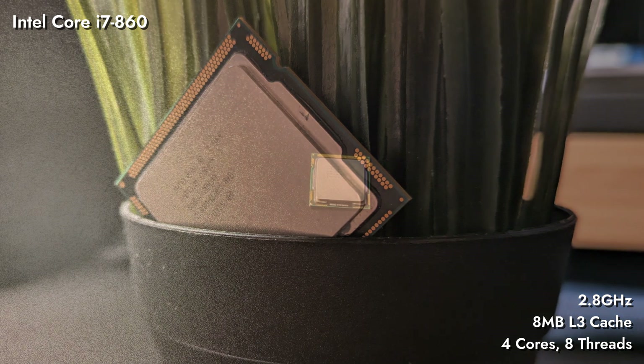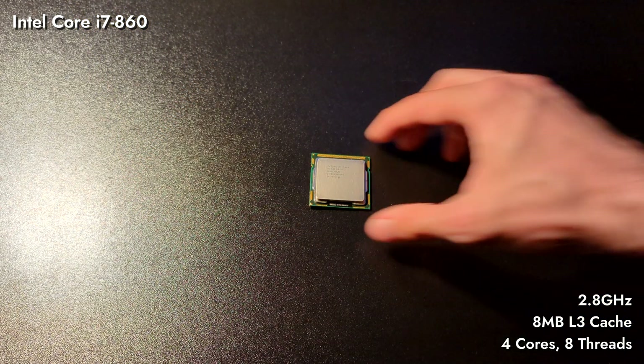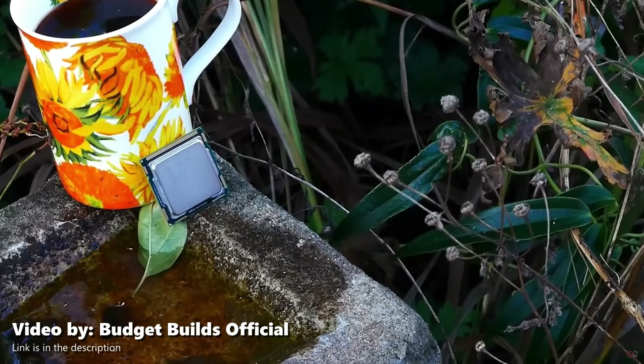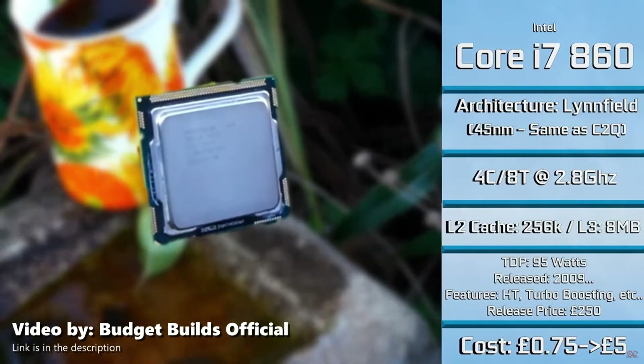Despite its age, the i7-860 holds up well in modern gaming and productivity tasks. Recently, the Budget Builds Official YouTube channel revisited this processor, so you can find out more about it and how it's holding up today there.